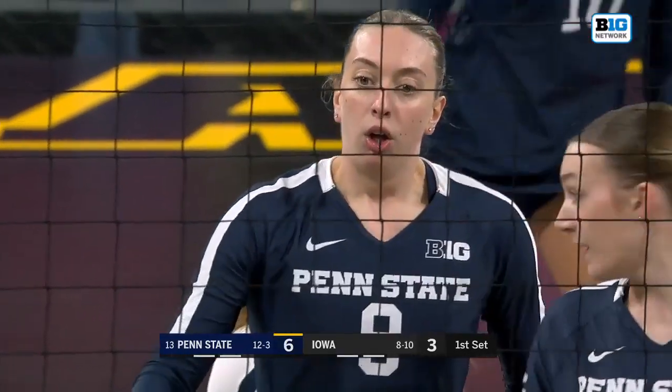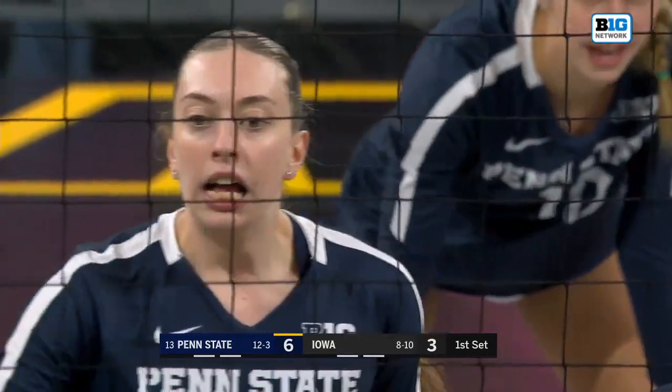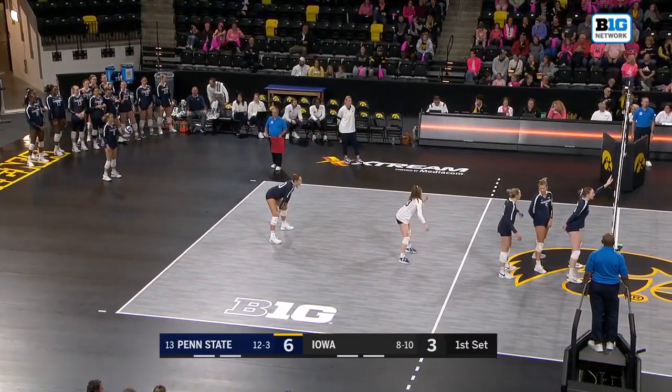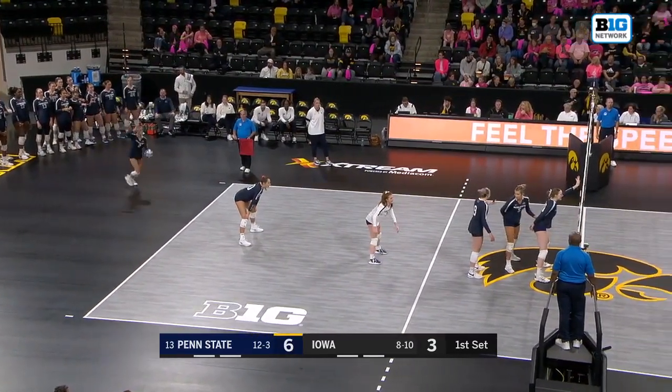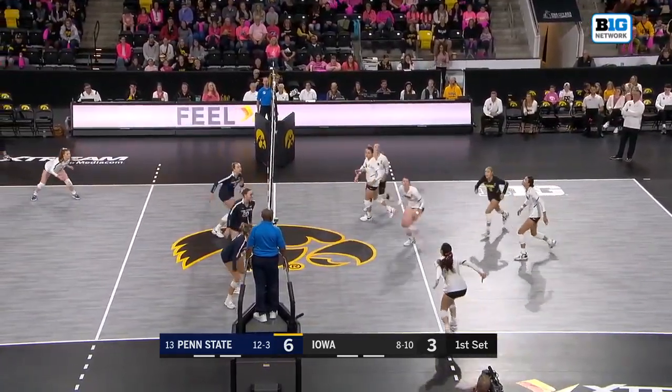Head coach Jim Barnes for Iowa said when asked how he's going to plan on stopping Jess Merzik: 'We're going to put up four blockers and see if the refs notice.' That's what you have to do against a player like Jess Merzik — what kind of season she's having.